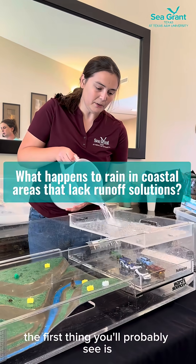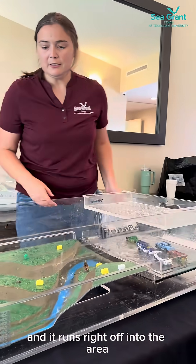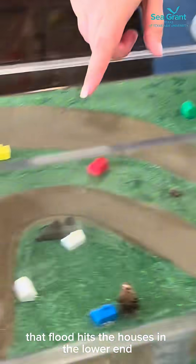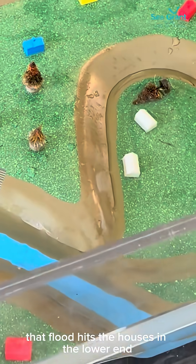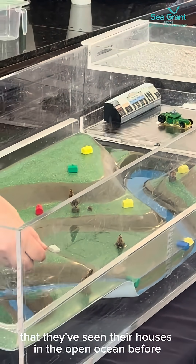When flooding happens, the first thing you'll probably see is the parking lot gets overflowed and it runs right off into the area. That flood hits the houses in the lower end. Sometimes it seeps off. I've heard families tell me that they've seen their houses in the open ocean before.